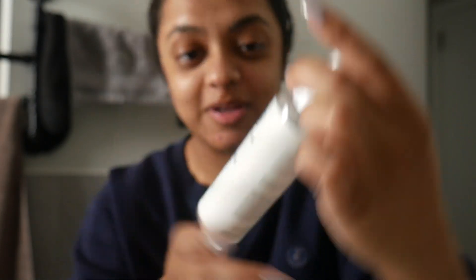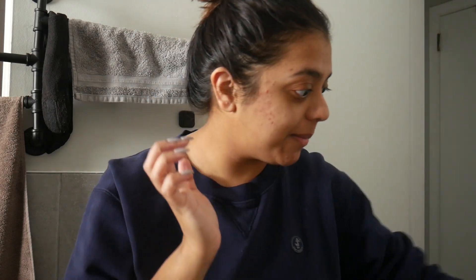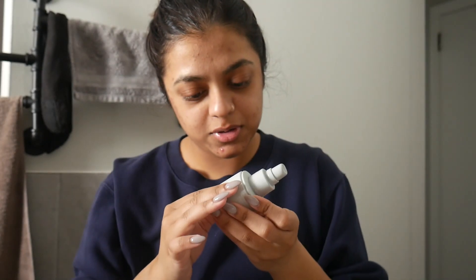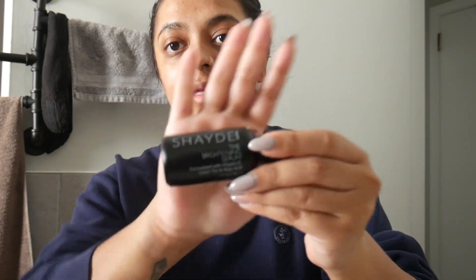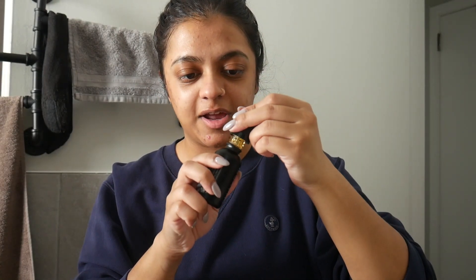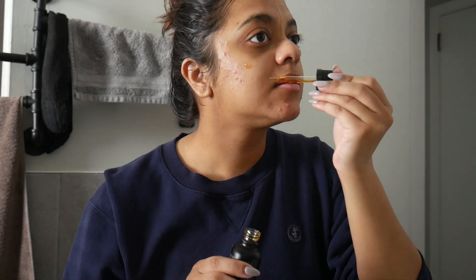I'll try to be better about showing what I'm putting on my skin. This is the January Labs Restorative Tonic Mist, this is the Rhode Peptide Glazing Fluid — actually my favorite Rhode product. I'm doing these steps quickly to keep my skin damp. This is the Shade Brightening Serum, which is like a vitamin C serum — you have to shake it before using it.